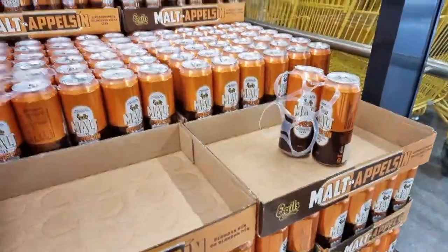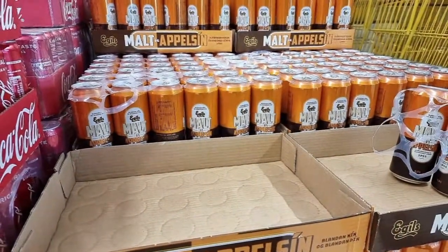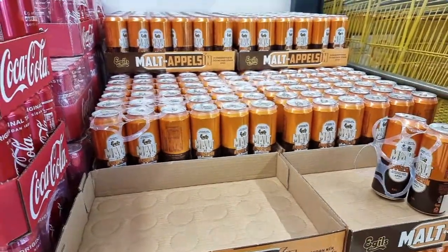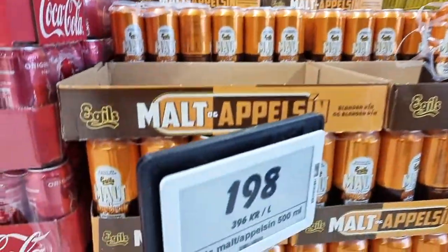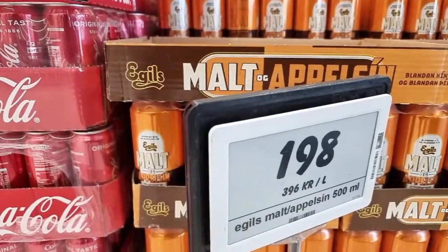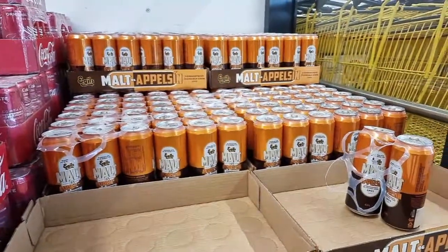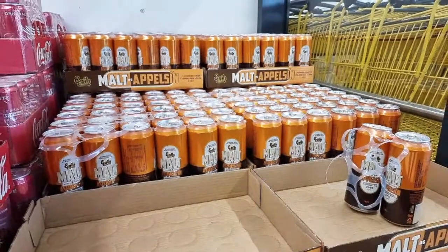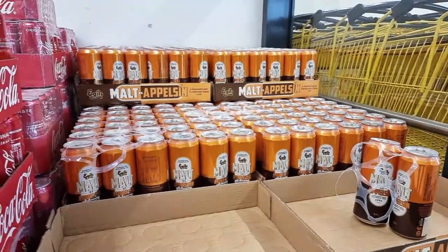This is a Christmas speciality called Malt og Appelsin. It's a mixture of two drinks - our traditional Christmas drink here. Just 200 kronur for half a liter, that's roughly $1.50.